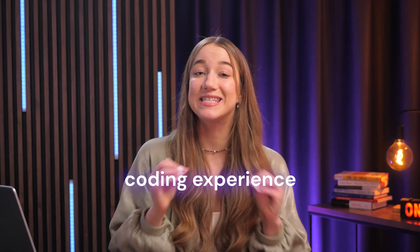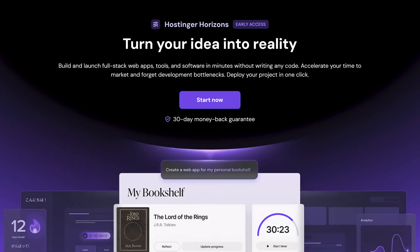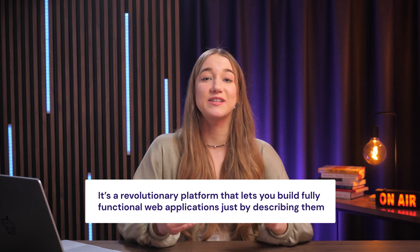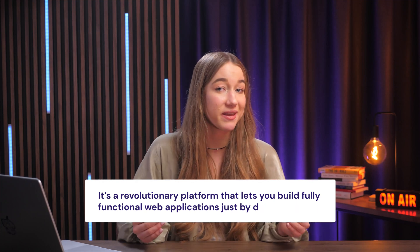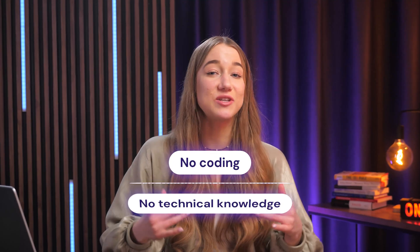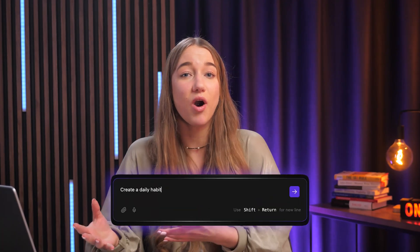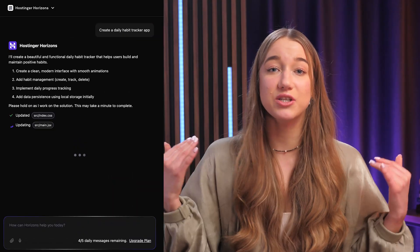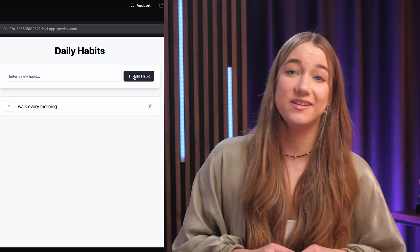But there's just one tiny little problem: you have zero coding experience. And this is exactly where Hostinger Horizons comes in, because it's a revolutionary platform that lets you build fully functional web applications just by describing them. No coding and no technical knowledge is required. You can just tell Horizons what you want, and your web app will take shape in real time. Whatever you want to create, Hostinger Horizons makes it ridiculously easy to do.